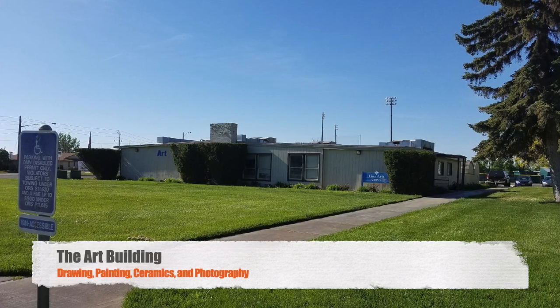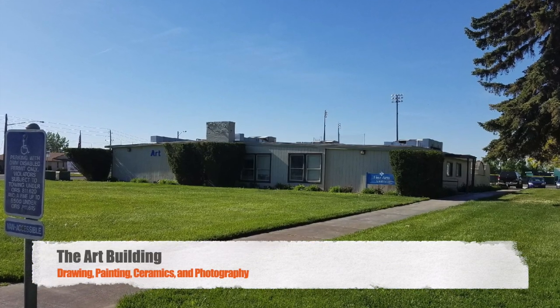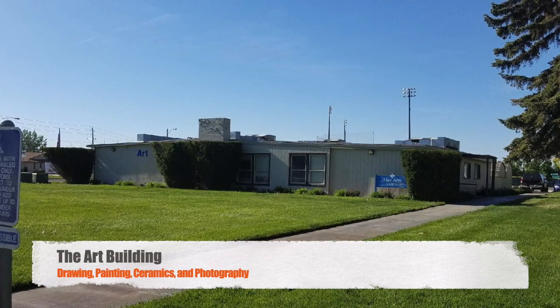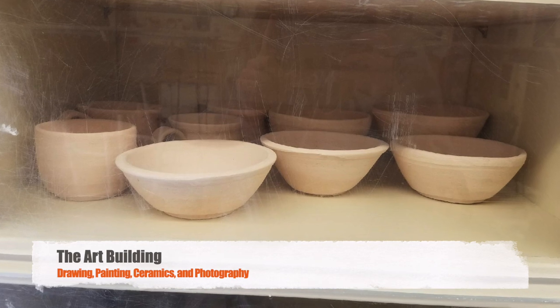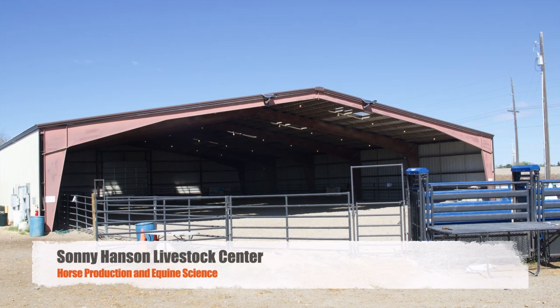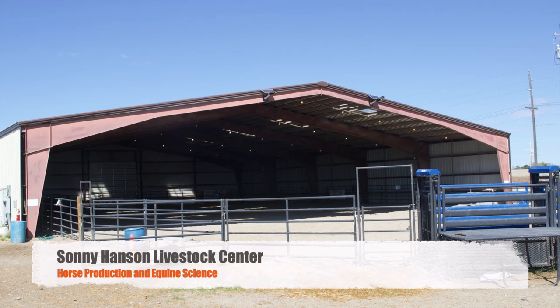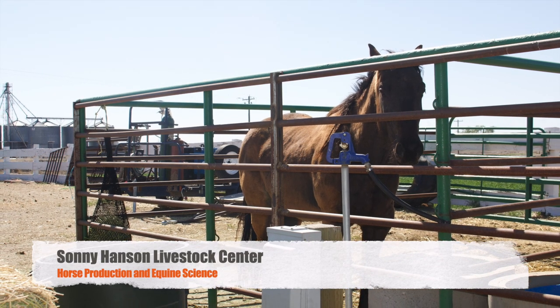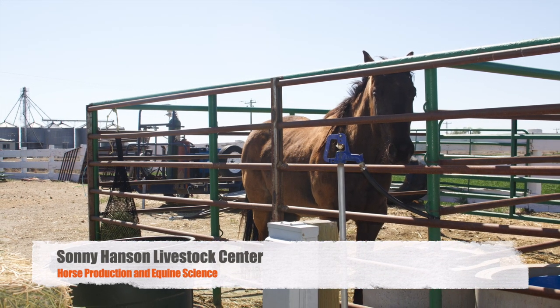Looking to draw, paint, or develop your own photographs? The Art Building allows students to do all of these things and showcase their work in the Takami Art Gallery. The Sonny Hansen Livestock Center houses our arena and horse stalls, where TVCC's horse production students can train using a wide range of techniques and industry best practices.